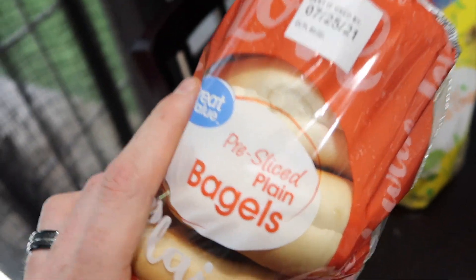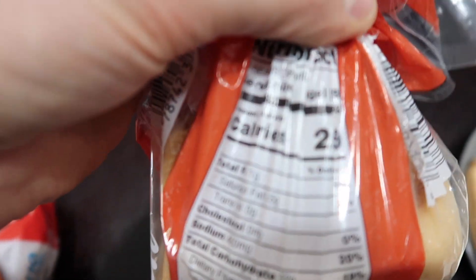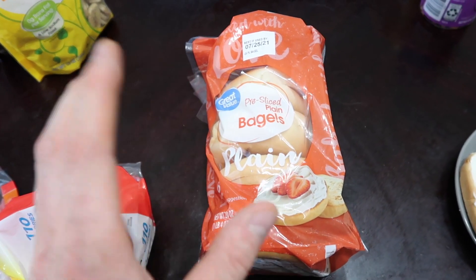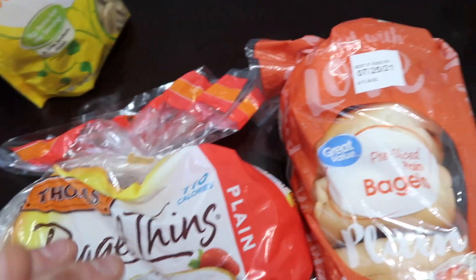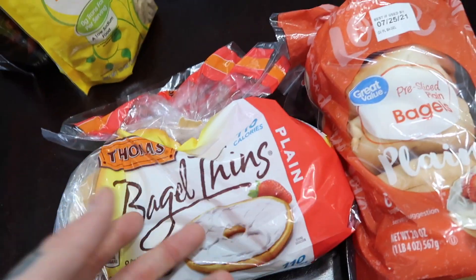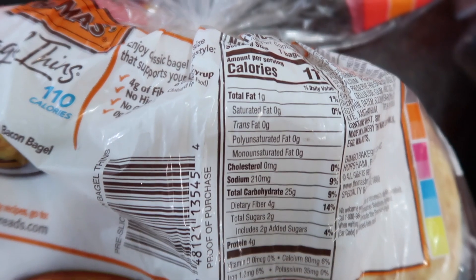Bagels are so calorically dense. For one bagel: 250 calories, 1g fat, 52g carbs, 9g protein - very high on carbs. A much better option is bagel thins, which taste essentially the same. One bagel thin: 110 calories, 1g fat, 25g carbs, 4g protein. Less than half the calories of a regular bagel for the same eating experience.